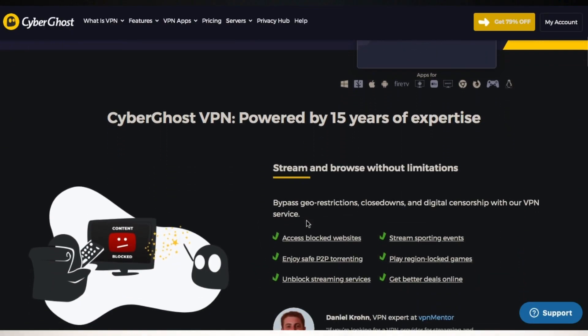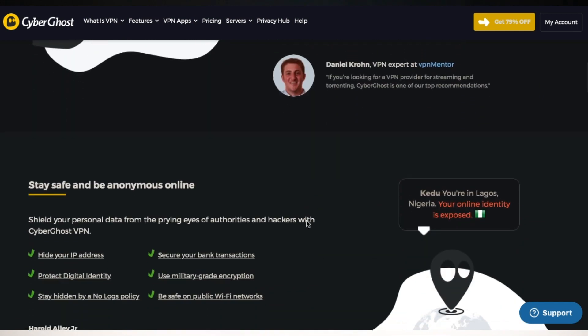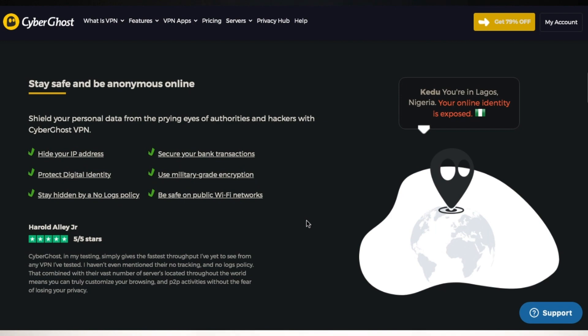At number 4, we have CyberGhost, one of the most reviewed VPNs on this list via Trustpilot — over 9,000 reviews. A lot of the features you have here you'll get pretty much on the other VPNs I mentioned. They work with Netflix, BBC iPlayer, and more. Their servers are optimized for torrenting and they keep no logs.